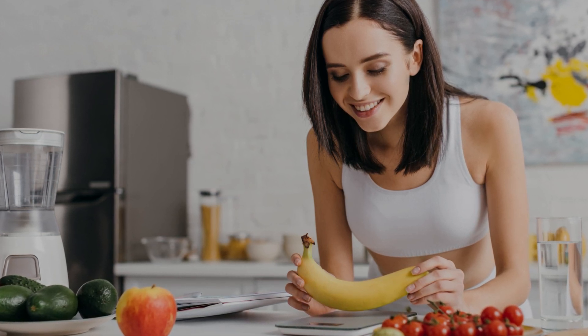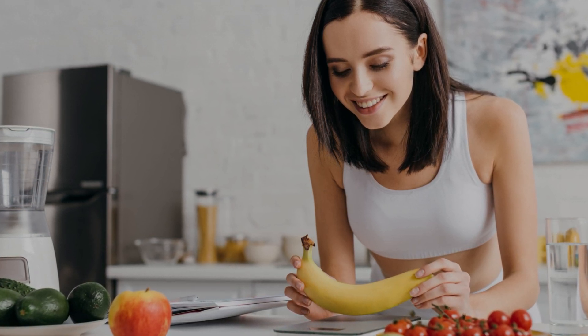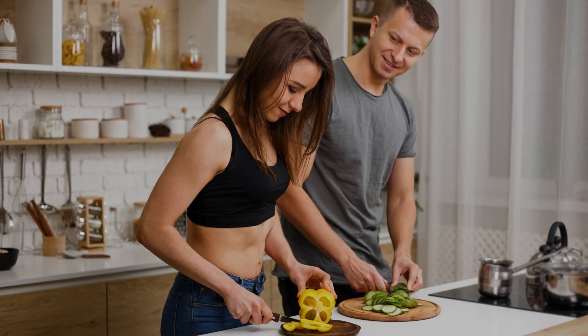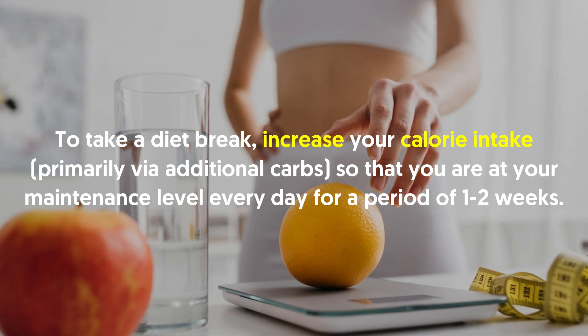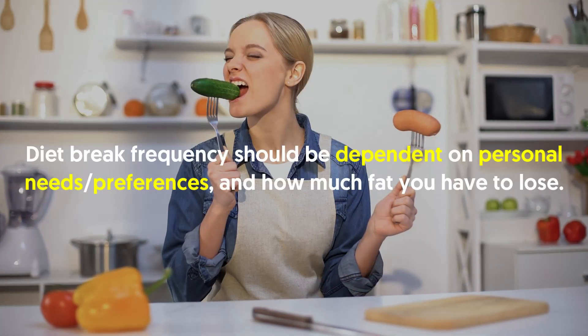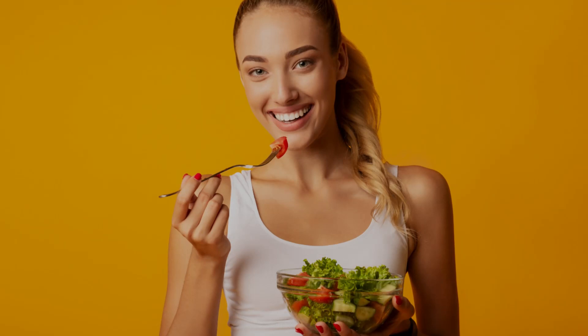Number nine: take diet breaks when needed. A diet break is typically a one-to-two-week period where you come out of a calorie deficit and back up to your maintenance level. This briefly allows hormonal and metabolic adaptations to recover and return closer to normal. To take a diet break, increase your calorie intake primarily via additional carbs so that you are at your maintenance level every day for one to two weeks. Diet break frequency depends on personal needs — generally once every six to sixteen weeks is ideal for most people.